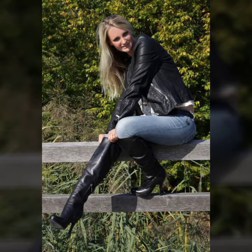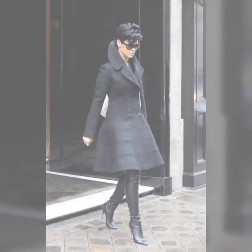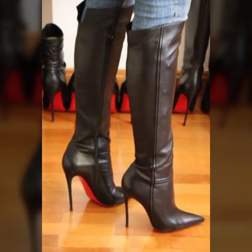All the new stylish and amazing gorgeous shoes are so trendy, so amazing and so beautiful. These pretty stylish and amazing gorgeous shoes are so trendy and so stylish.